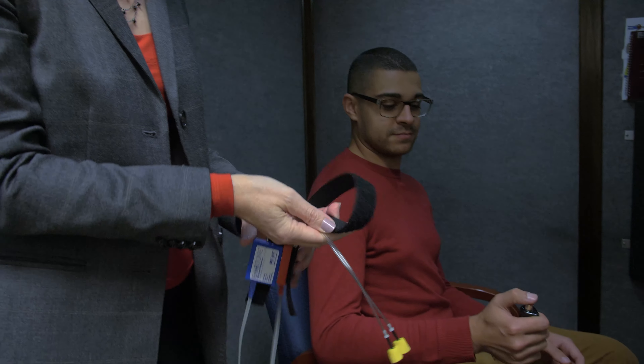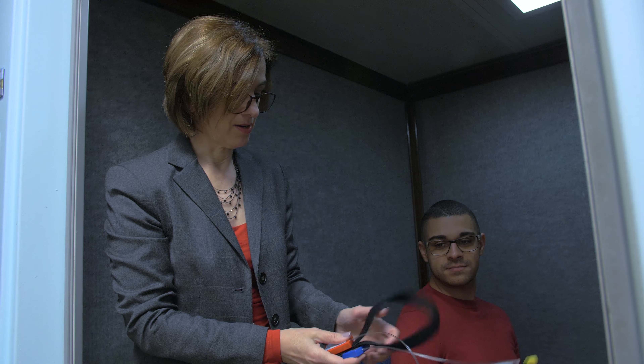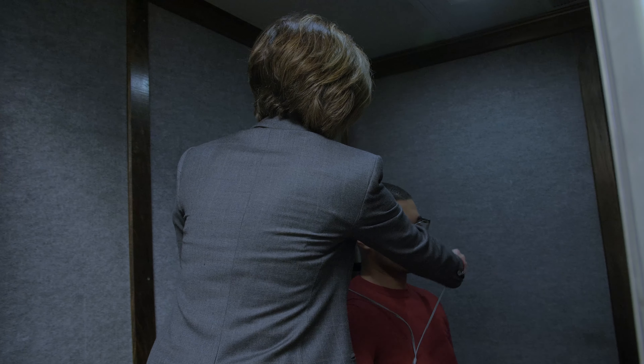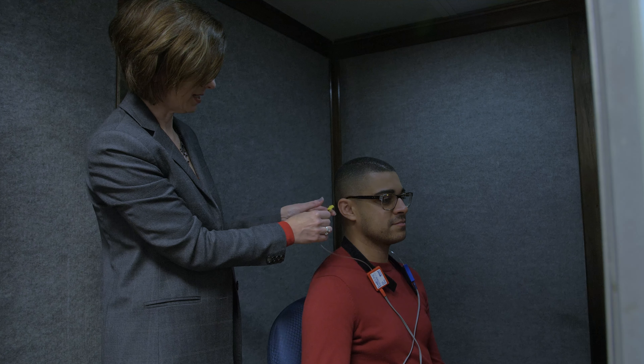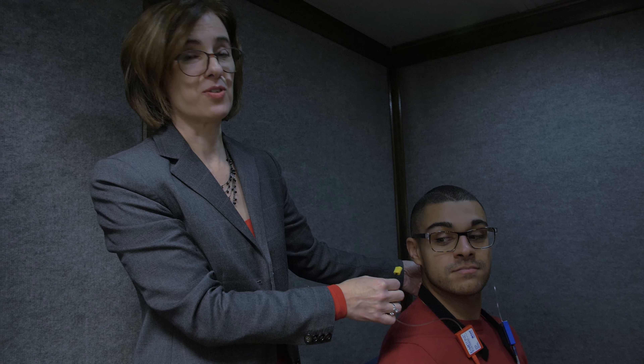They press the button each time they hear a beep in their ear, and if they hear a steady air noise they are to ignore that. The earphones get compressed and placed in each ear canal, and then they can hear the beeps for the test. We also ask them at some point to repeat back words to make sure we know how their understanding of speech is.